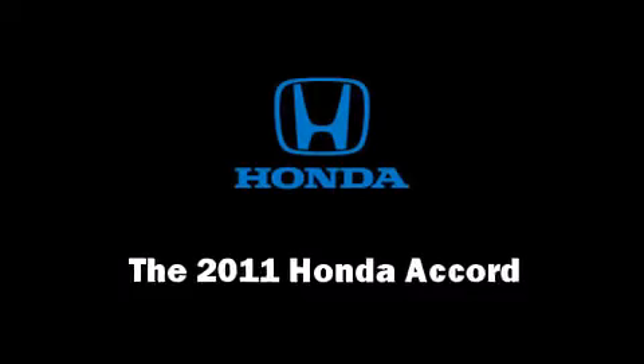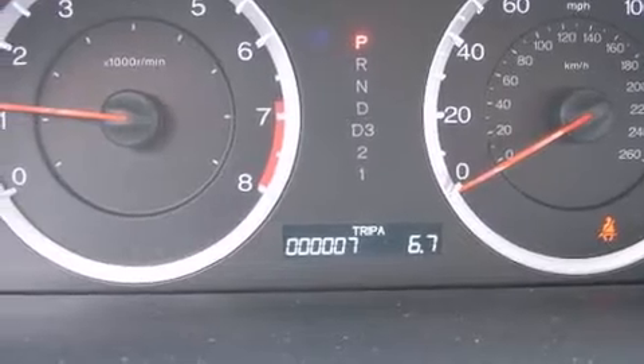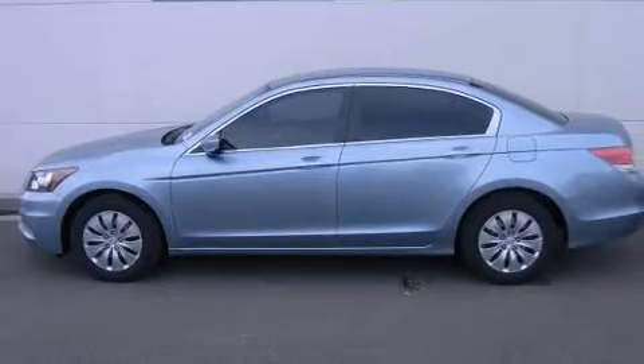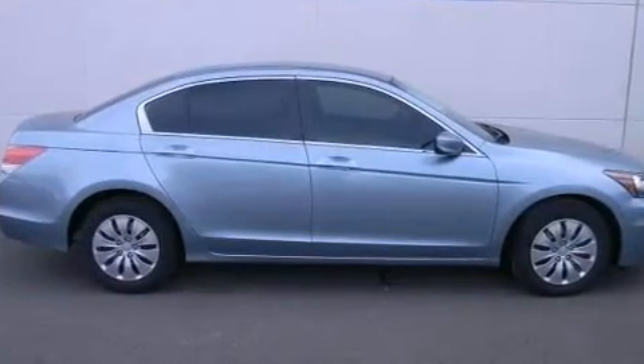You can expect a lot from the 2011 Honda Accord. This four-door, five-passenger sedan is waiting for you to take home. It features an automatic transmission, front-wheel drive, and a 2.4-liter four-cylinder engine.